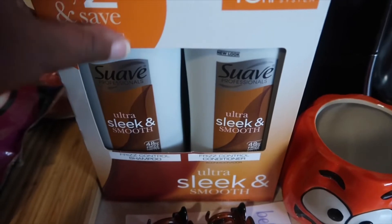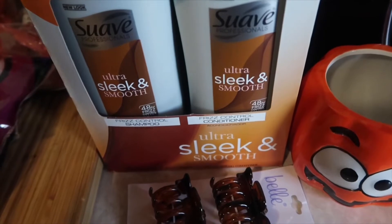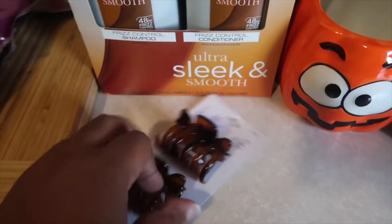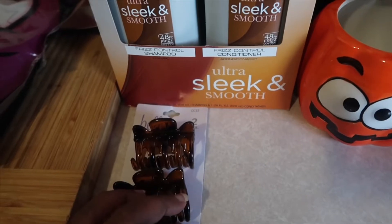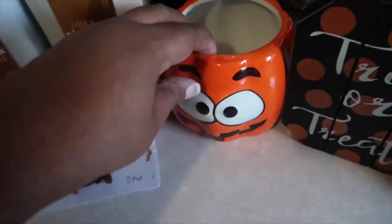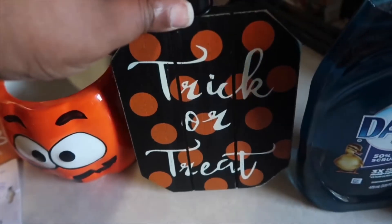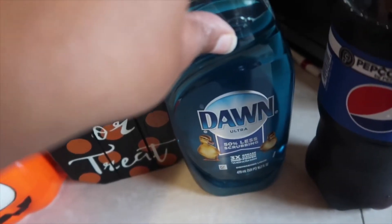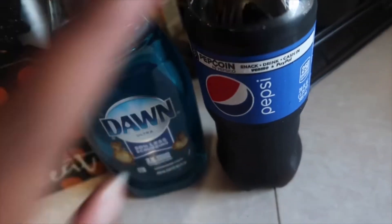And I got some Suave Ultra Sleek and Smooth. Suave is pretty good — like all of us can use it — and it's got the 48-hour frizz control system. I really like this. And then I got these — I'm gonna be doing Amaya's hair, so I need these to kind of hold her hair back when I'm flat ironing it. And I got this, and this — a little trick-or-treat sign. I got a little dish soap because I forgot to get some at Publix. And then I got me a Pepsi because I was craving it.